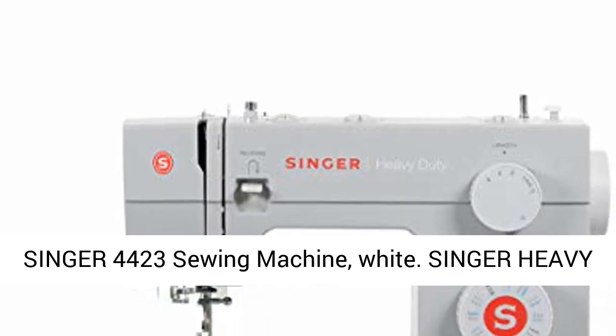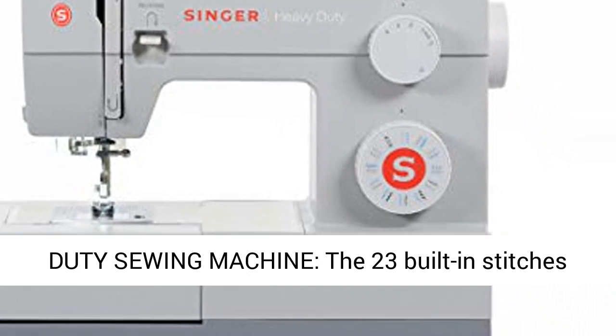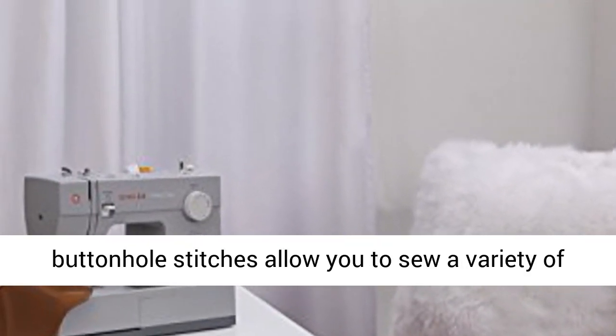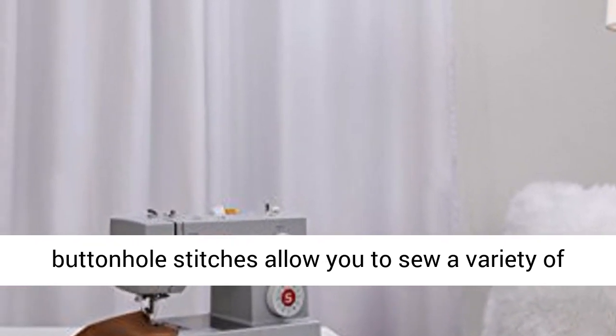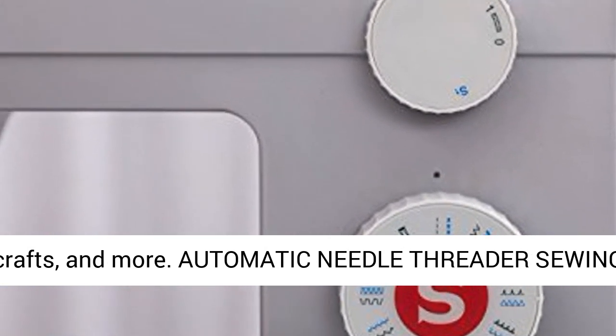Singer 44-23 Sewing Machine, White. Singer Heavy Duty Sewing Machine — the 23 built-in stitches including basic, stretch, decorative, and buttonhole stitches allow you to sew a variety of projects such as fashions, home decor, quilts, crafts, and more.